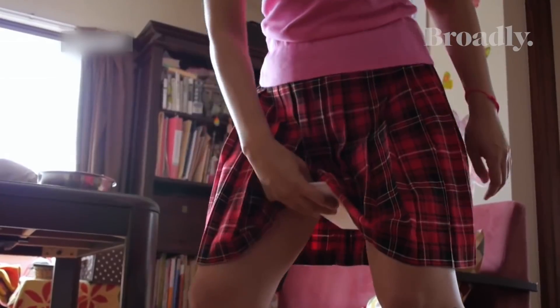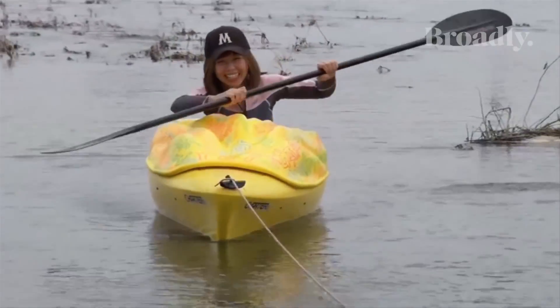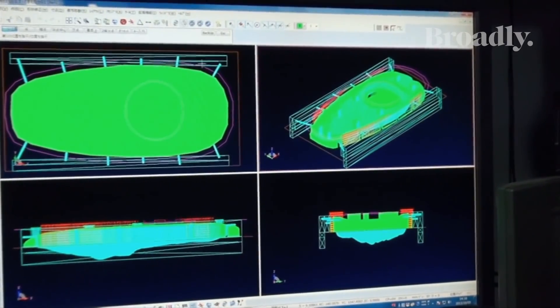Rokudenashiko, a Japanese artist known for her personal vagina art and pussy kayak, was re-arrested in December for distribution of her obscene data files to her fans. She's currently undergoing a lengthy trial and if found guilty, she'll face up to two years and a $20,000 fine.